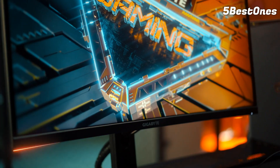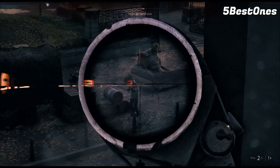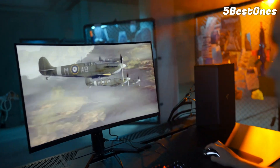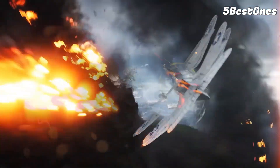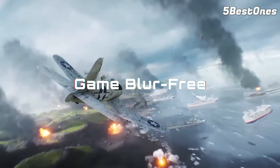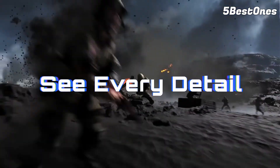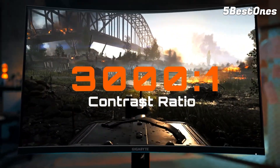The best gaming monitors are optimized for PC and console gamers alike. Don't get us wrong, technically you can game on any display, even the ones for productivity or content creation. However, displays built for gaming are simply better equipped at handling games than other monitors out there. Gaming monitors are the best monitors for gaming because they're equipped with features that help you have a better experience.